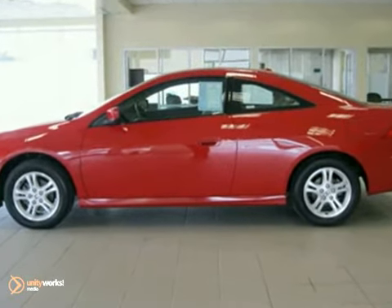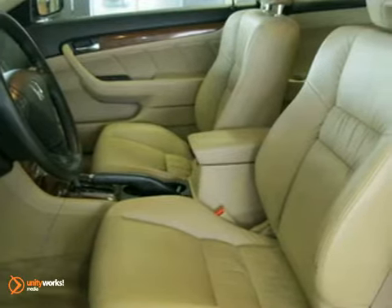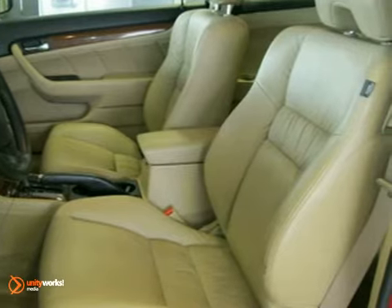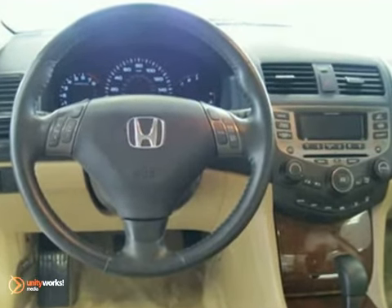This vehicle has a San Marino red exterior, a beige interior, and comes with some amazing features, such as spoiler, power moonroof, steering wheel mounted audio controls, MP3 decoder, and heated door mirrors.